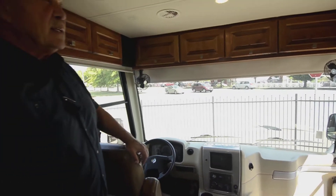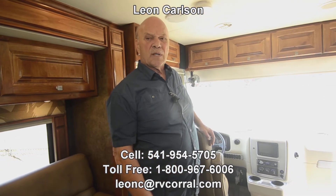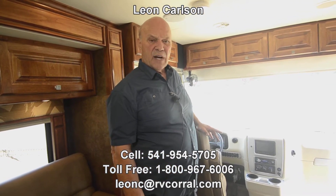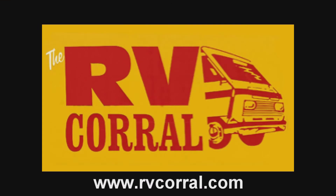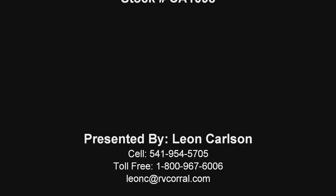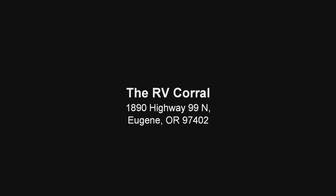I call it a sports car motorhome. I'm Leon Carlson — please call my cell phone at 541-954-5705 and I'll go over more details with you. Thank you for viewing the video. I'll see you next time.